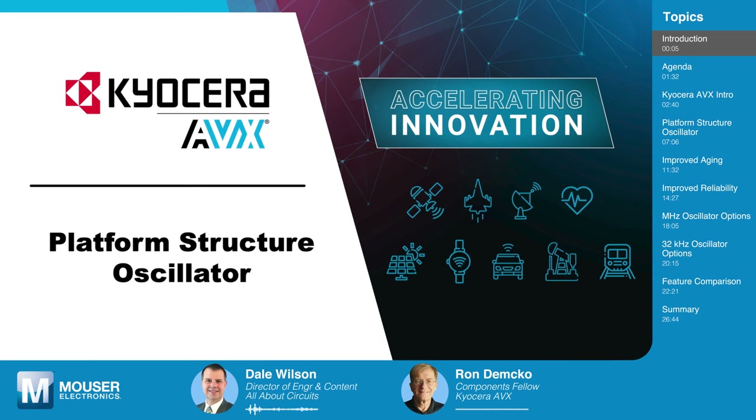Welcome to Tech Chat, sponsored by Mauser Electronics, where we chat with experts about the latest technical innovations in the electrical engineering industry. On today's Tech Chat, we are pleased to have back with us Ron Demko, a Components Fellow at Kyocera AVX. Ron, welcome back to Tech Chat.